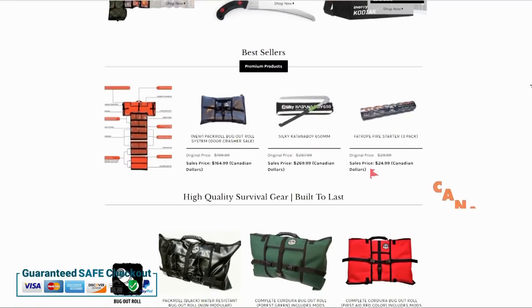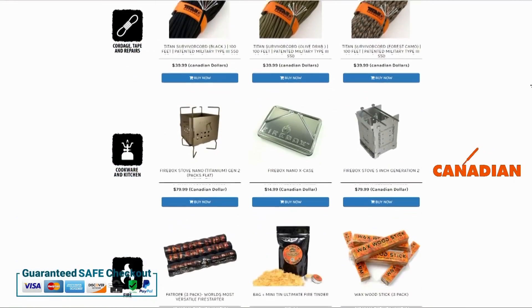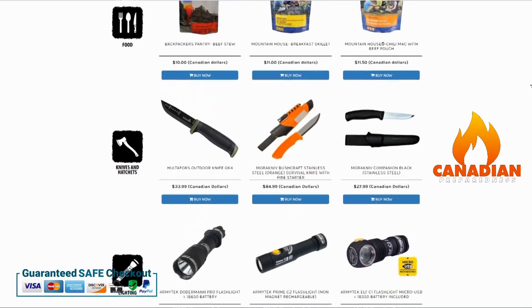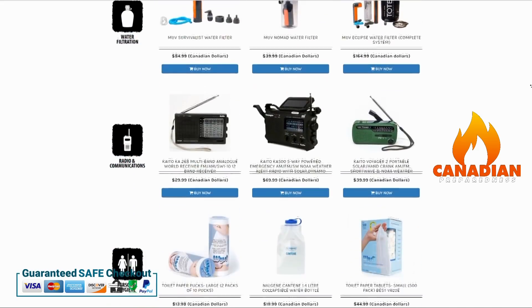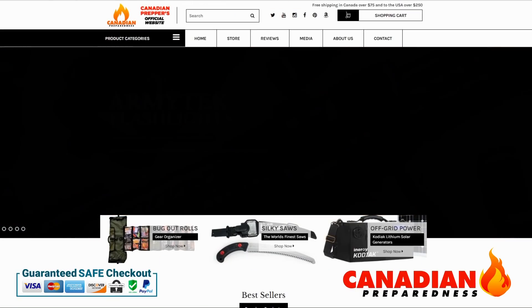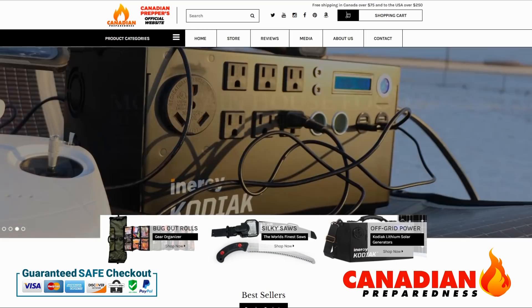The best way to support this YouTube channel is to support yourself by gearing up through canadianpreparedness.com or bugoutroll.ca — premium quality gear at the best possible price using the incredibly secure and easy-to-use Shopify platform. We offer free shipping to the United States for orders over $200 USD and free shipping to Canada over $75 USD.